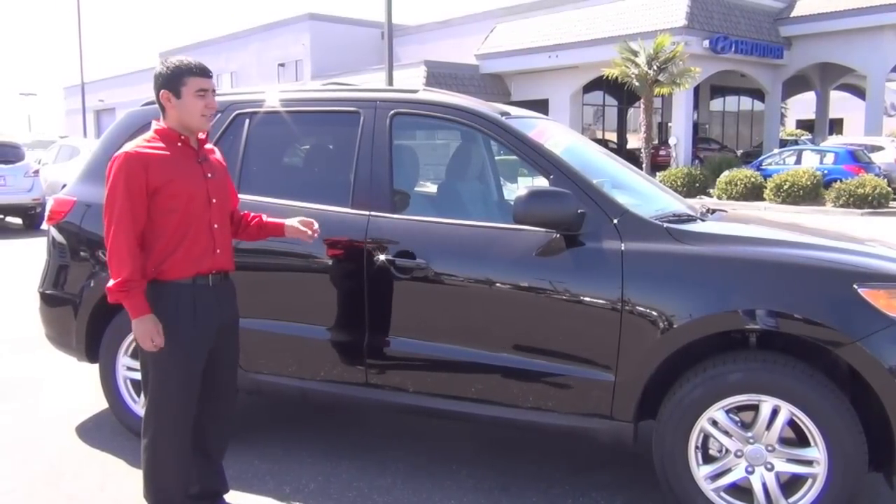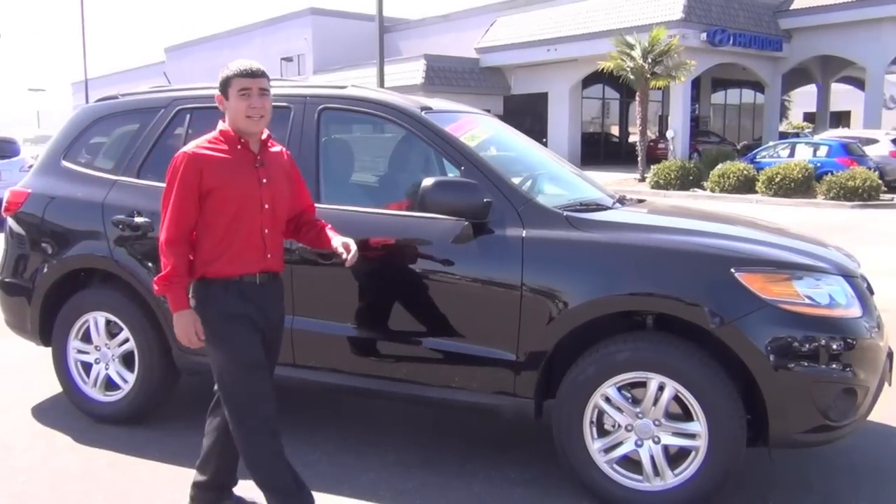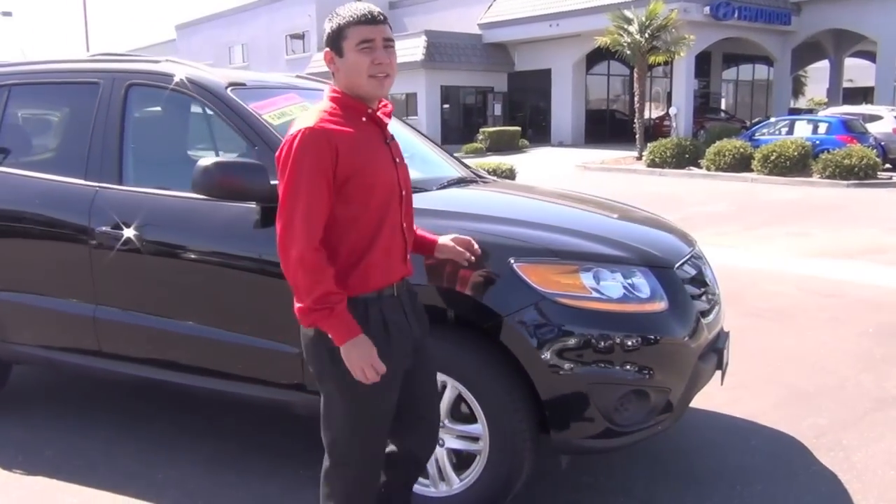This car right here is an upscale of the Tucson. It is a bigger model and it still gets that great gas mileage with 26 miles on the highway and up to 31.